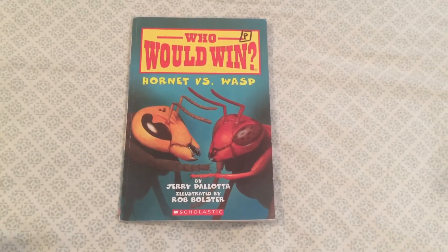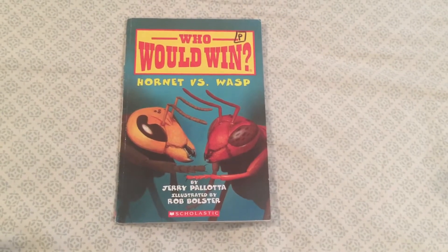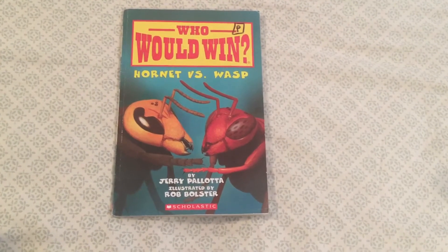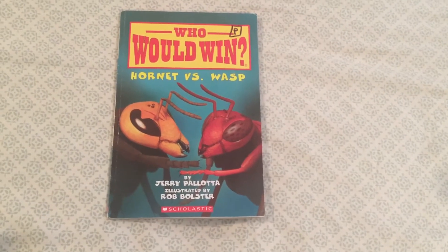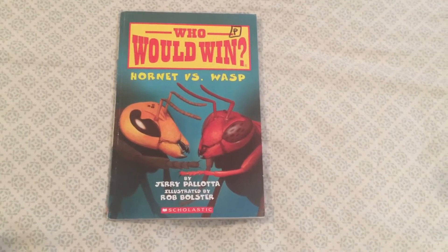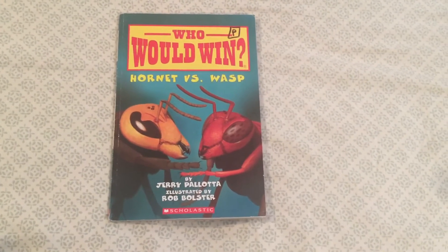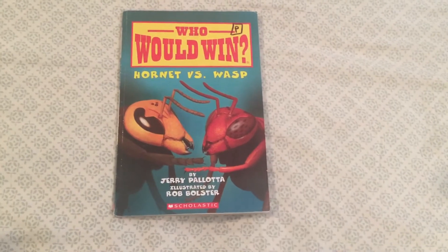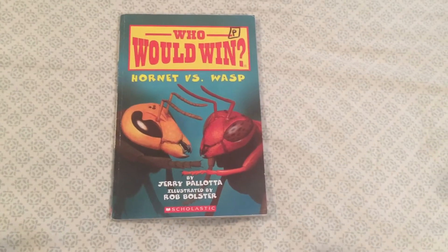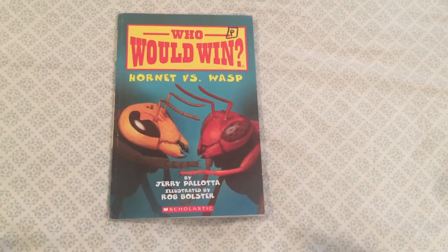Hello and welcome YouTube land to another edition of Teacher Talks Second Grade. Today we're going to be focusing on 'Who Would Win' — specifically 'Who Would Win: Hornet versus Wasp.' I'm going to try something new today. Normally when I do these book reviews on the Who Would Win series, I walk through the book and I do not tell you who wins the battle. This one I'm going to try something new — we're going to walk through the book and I am going to show you that second-to-last page where they tell us who would win.